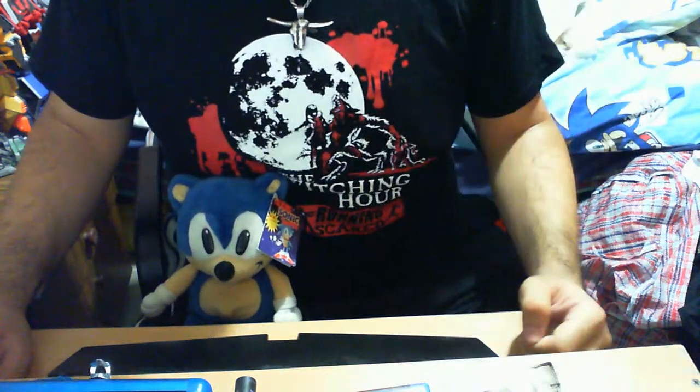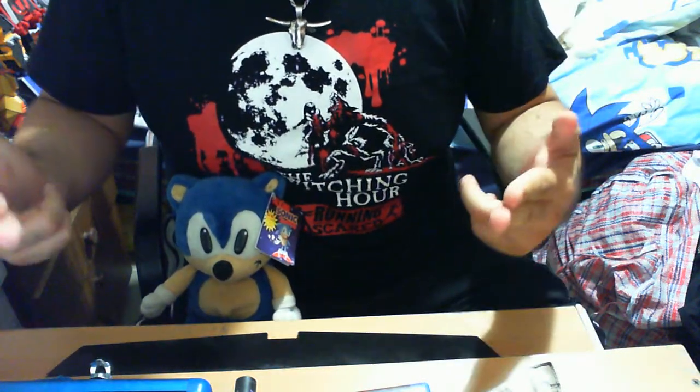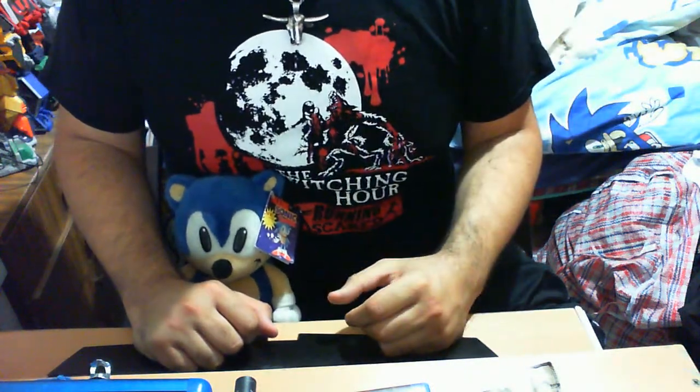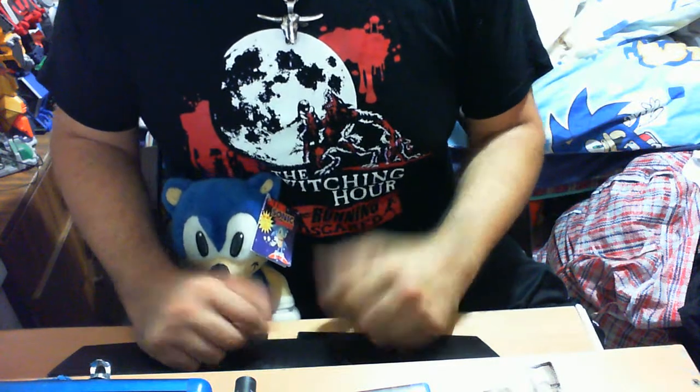Hello guys, my name is Lil Tomo and welcome again to another Sonic the Hedgehog toy and collectible review. I'm Lil Tomo with the Guru or Blue Steel Sonic the Hedgehog. I kind of have a Halloween sort of themed shirt, but let's put it aside and get into the actual review.